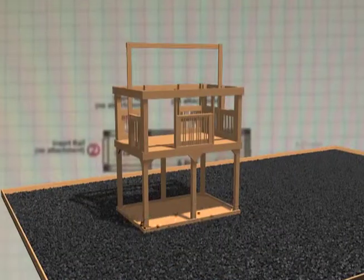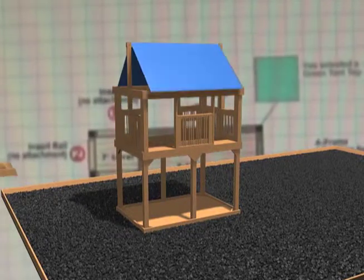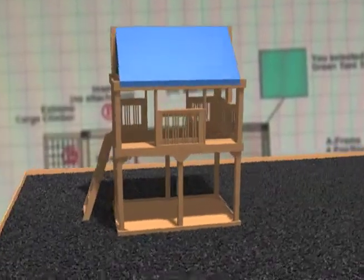The first step is choosing the Fort design best suited to your family. Each Fort comes standard with a tent top and a ladder.